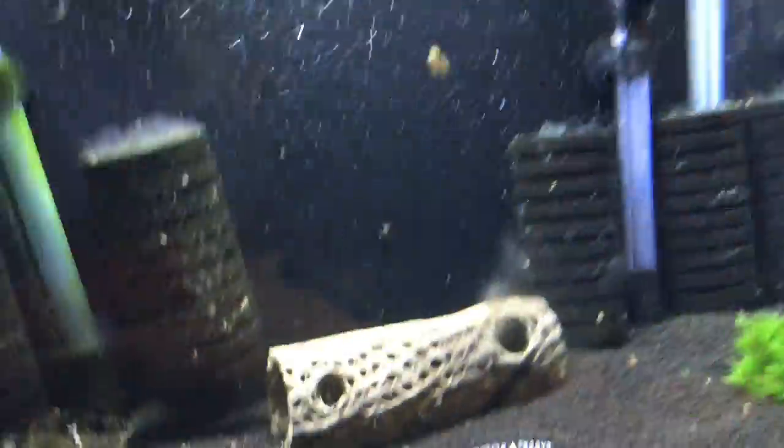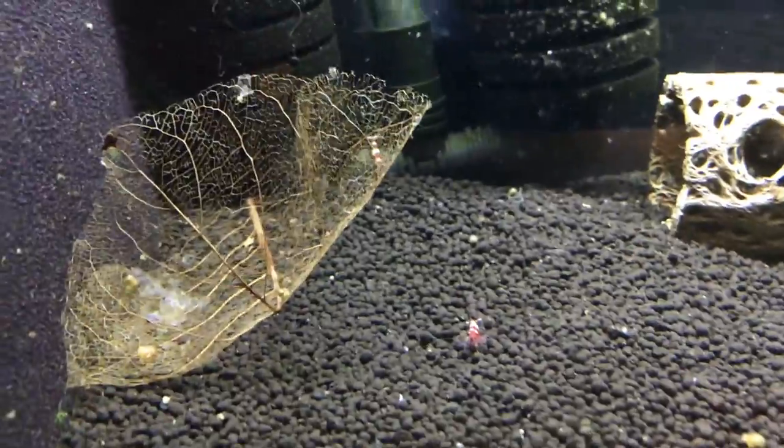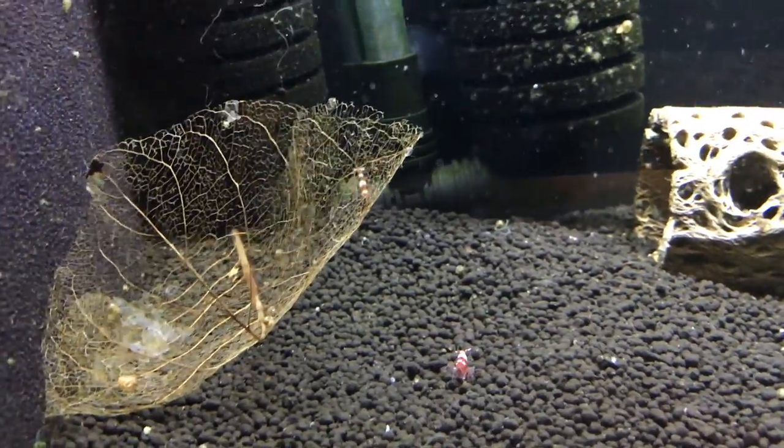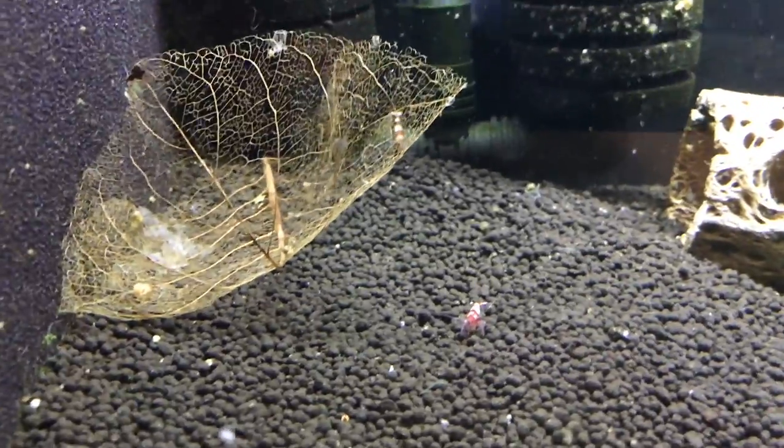And then over here, this is where I put two wine reds from my mixed tank, just seeing how good they do — and they're doing really good. They've been in there for at least a week, maybe two. So I'm going to add more to this tank as well.